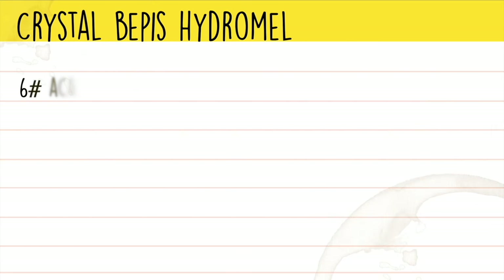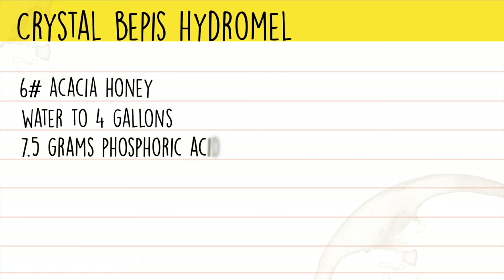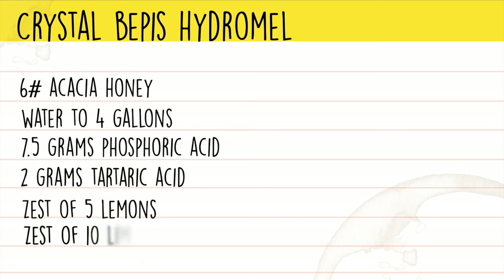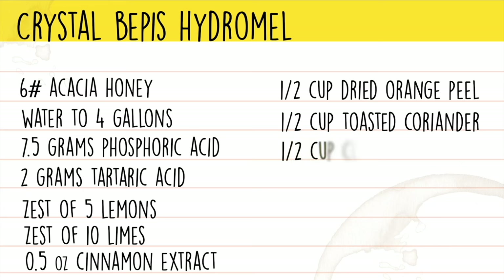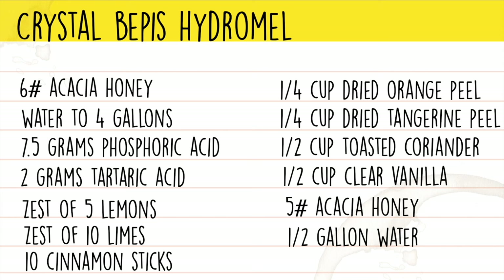For our session mead version, the ingredients were six pounds of acacia honey and water to four gallons. For the cola syrup: 7.5 grams of phosphoric acid, 2 grams of tartaric acid, the zest of five lemons, the zest of 10 limes, about a quarter of a dram of Amaretti cinnamon extract, half a cup of orange peel, half a cup of toasted coriander seeds, half a cup of clear vanilla extract, and four pounds of acacia honey with about a half a gallon of water. I think this made for the best mix of flavors.